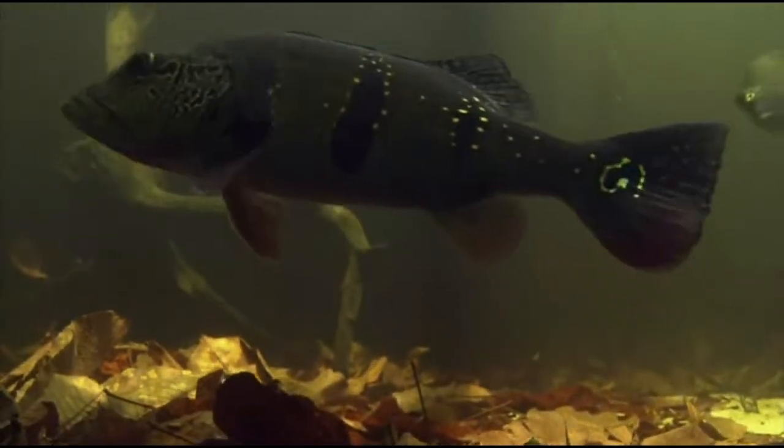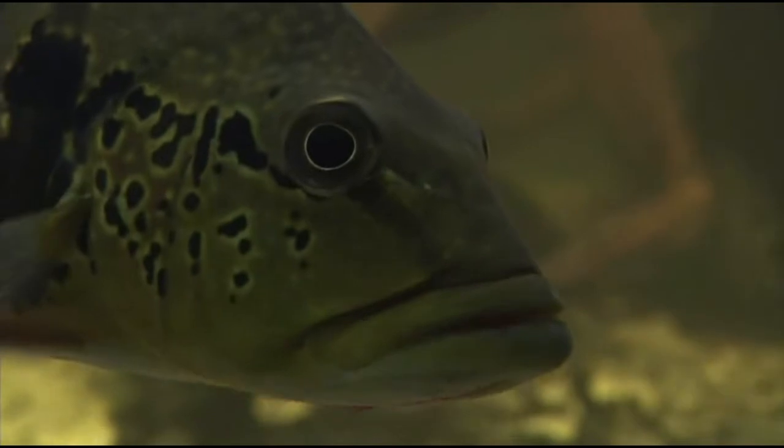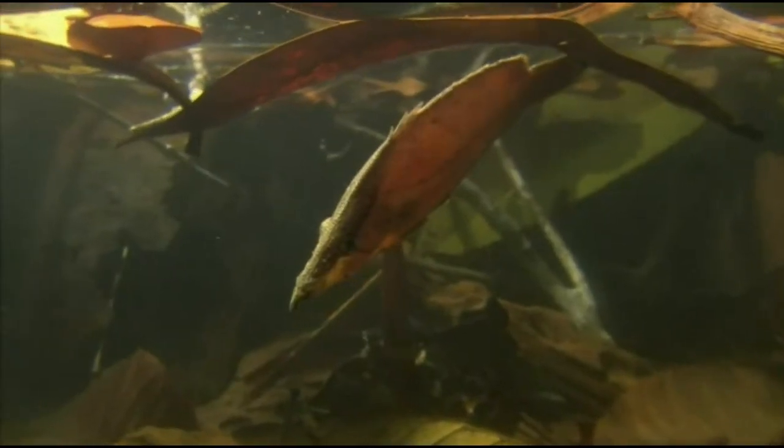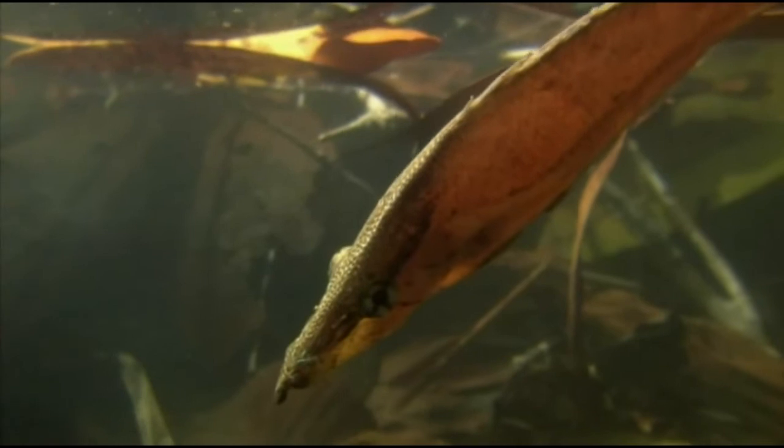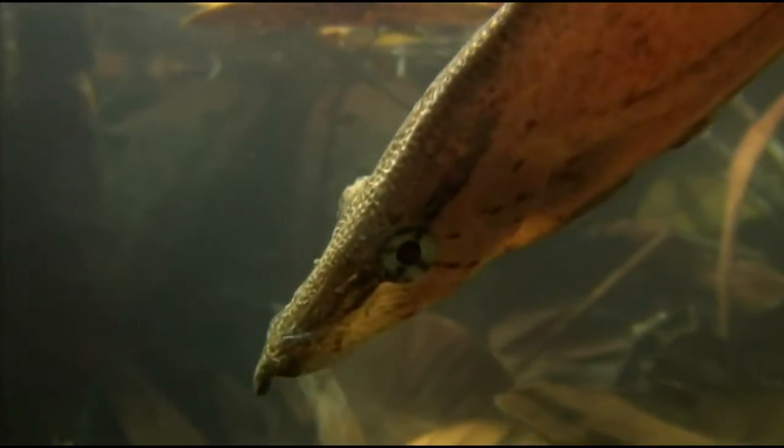The one-metre-long peacock bass is a top hunter in the flooded woodland. To hide from predators, some fish use camouflage. One of the most effective is the leaf fish. But there's a double advantage to its disguise — by drifting like a fallen leaf, it not only hides from its enemies, it may also hide from its prey.